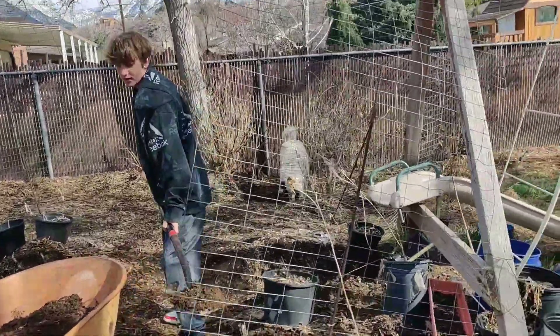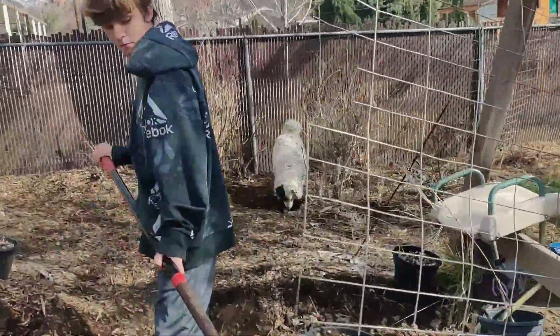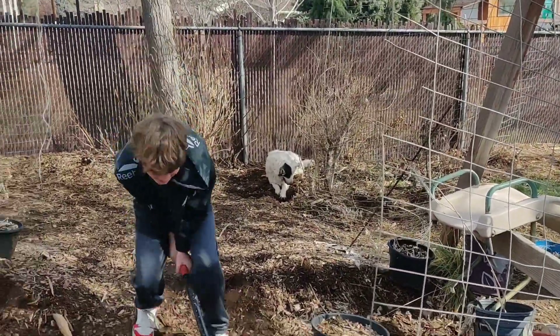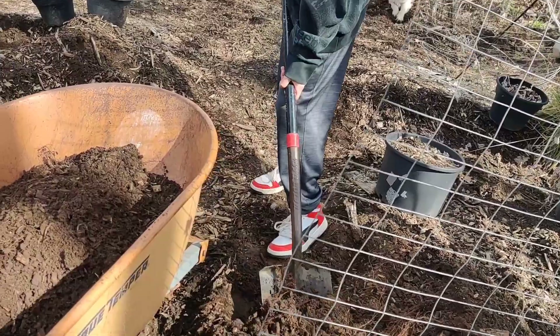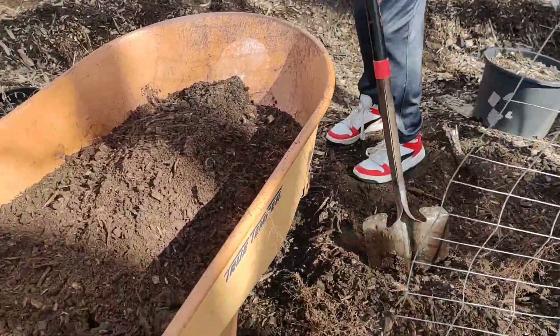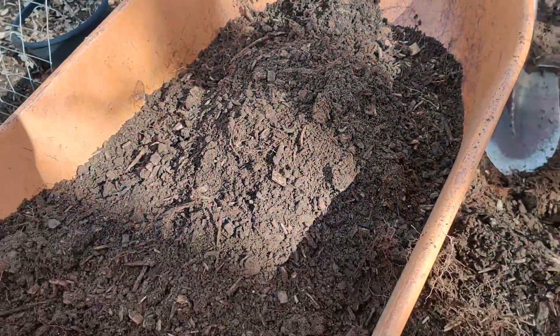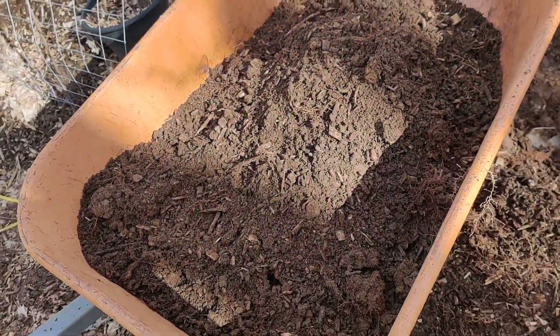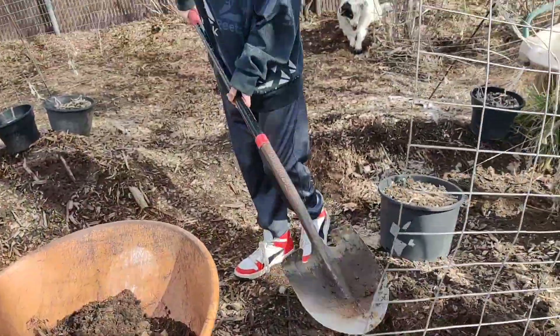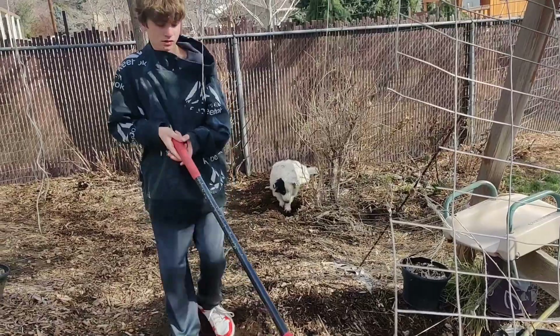Josh is digging, Patches is digging - thanks Patches, you're doing a good job back there! He's filling this up for me. Look at all the worms - this is good soil. It's all broken down wood chips, that's all this is.